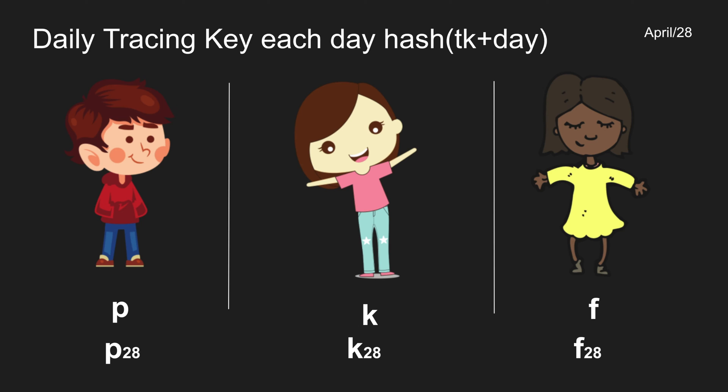For each day, we generate something called the daily tracing key — that's the first layer of privacy. So every day, for example April 28th, we generate a unique key derived from the tracing key using a hash function similar to SHA-256. It's a one-way function that produces a fixed length of 16 bytes. So P28 is Pete's daily key for April 28th, K28 is Karen's, F28 is Fatima's, and the next day there will be P29, K29, F29, and so on.